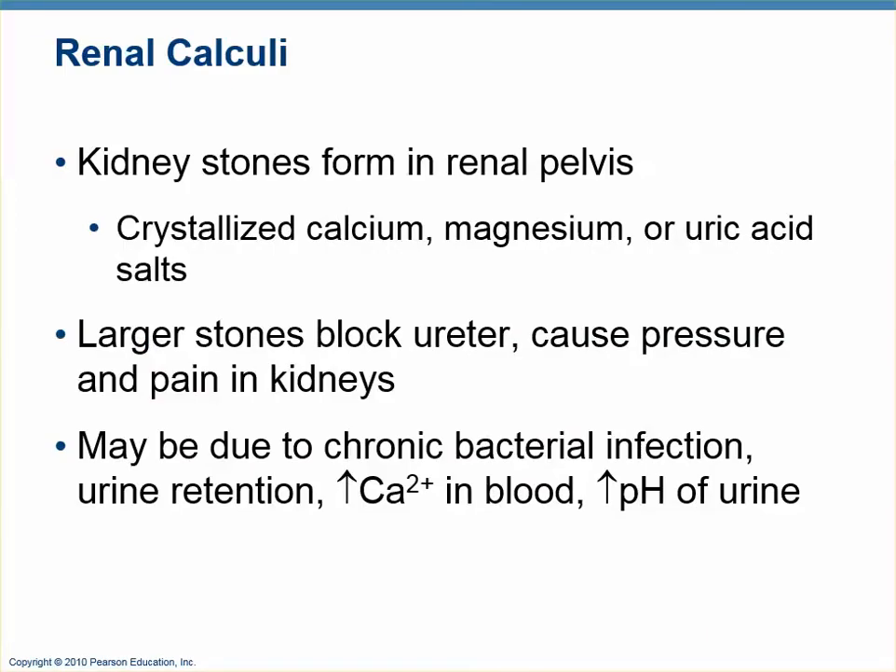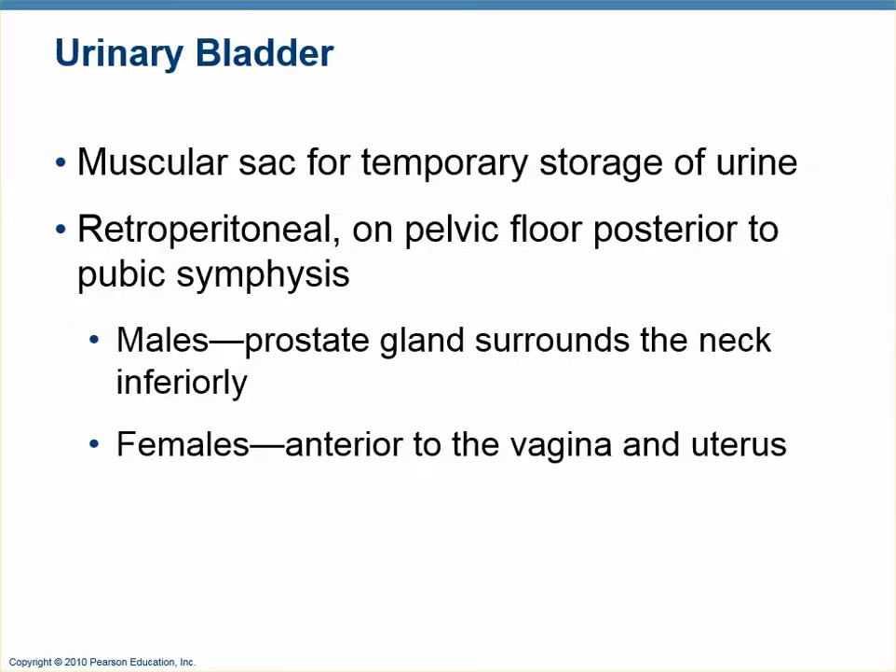If you have kidney stones, this is where you get the pain — when the stones move into the ureters. Once the ureter ends up in the bladder, the lumen of the bladder is essentially already outside your body, so it's all over but the peeing at this point. You don't reabsorb anything in these tubes.